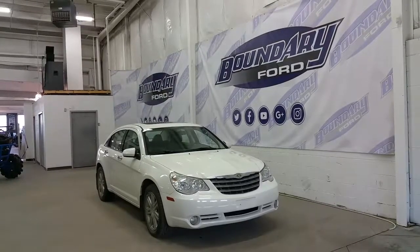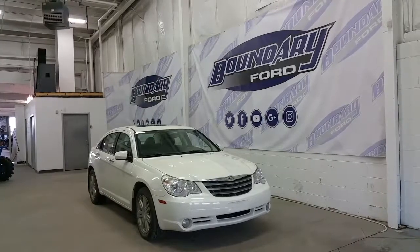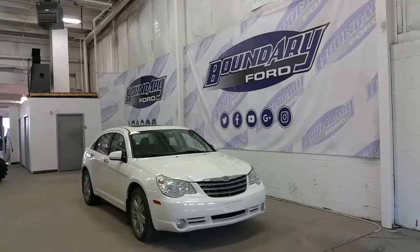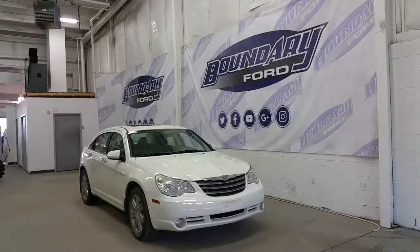If you have any additional questions about this model, please don't hesitate to contact our professional and friendly sales staff. We invite you to follow us on Facebook, Twitter, YouTube, Google+, and Instagram. We look forward to seeing you in-store, and we thank you for taking the time to shop with us here at Boundary Ford.